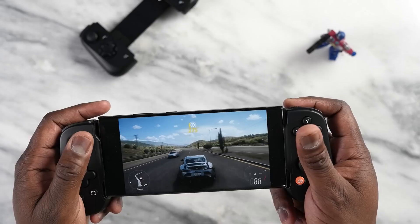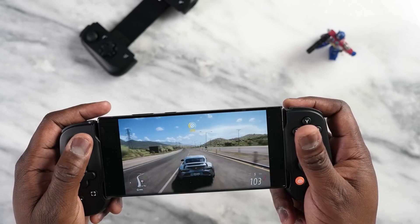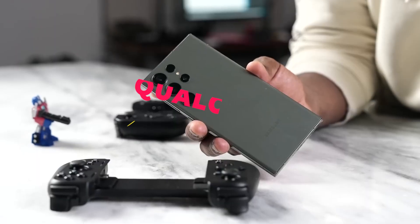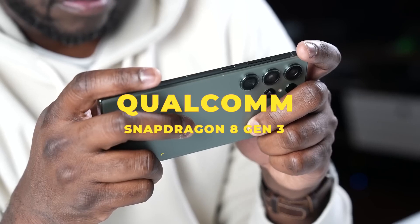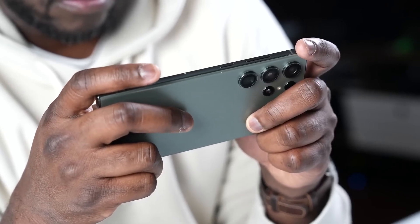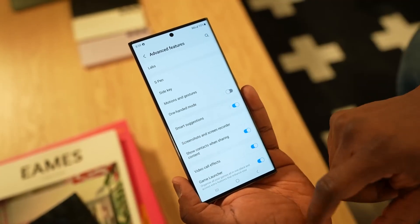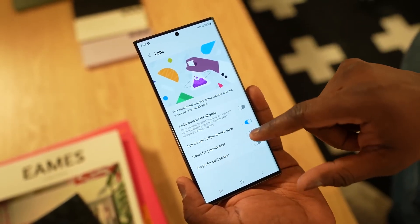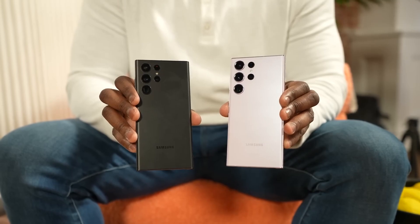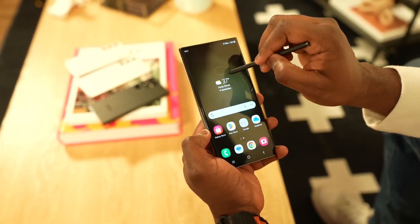Hello everyone, Windroid here and welcome back to another video. In today's video, we're going to talk about the Qualcomm Snapdragon 8 Gen 3, the latest flagship mobile chipset from the American company. This chip is expected to power some of the most powerful smartphones of 2024, and it has some impressive features and performance numbers. Let's take a look at what this chip can do.